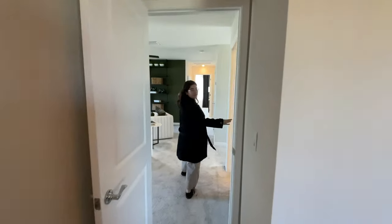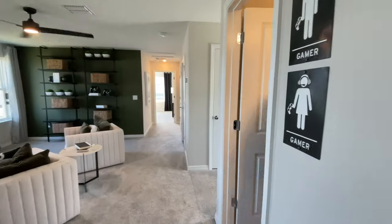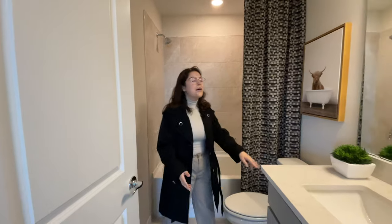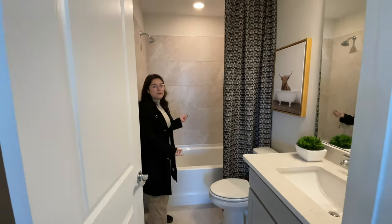The bathroom for upstairs is just through here. You have those nice tile floors, your cabinets, countertops, mirror light fixture with a tub shower combo.